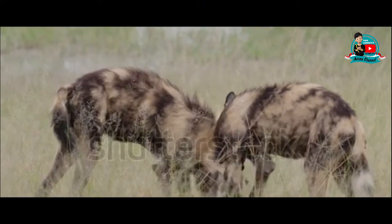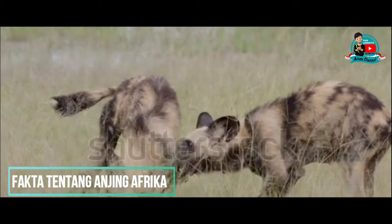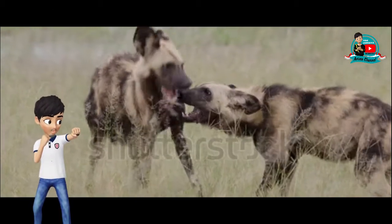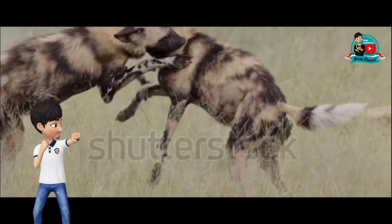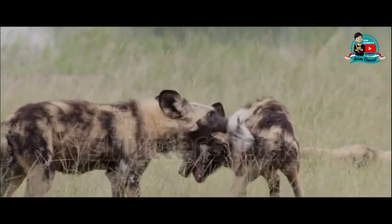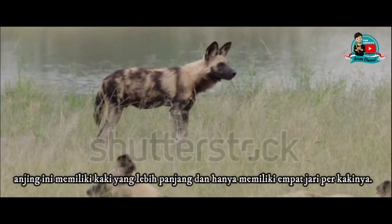Halo sahabat Animo Channel semuanya! Kali ini saya akan membahas tentang fakta unik dari anjing liar Afrika. Anjing liar Afrika penyebarannya hanya terdapat di negara-negara di benua Afrika. Berbeda dengan jenis anjing pada umumnya, anjing ini memiliki kaki yang lebih panjang dan hanya memiliki 4 jari per kakinya.